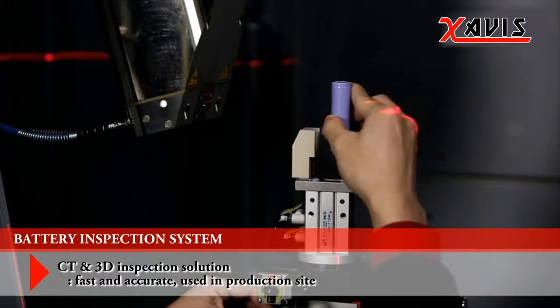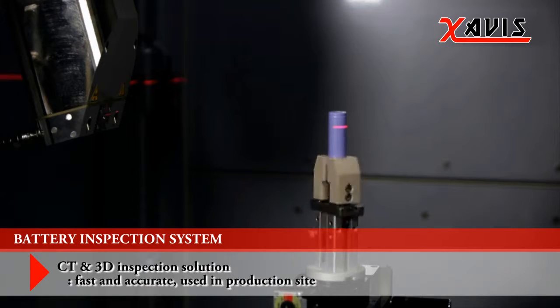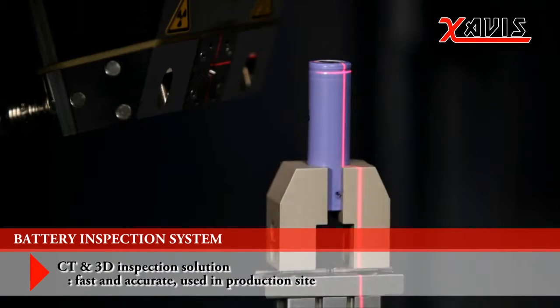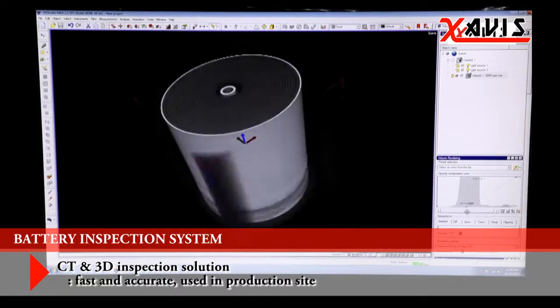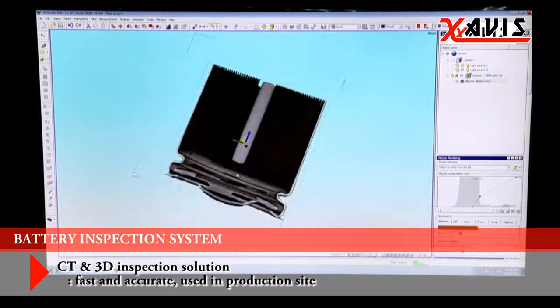The Battery CT Inspection System is a high-output, high-power CT inspection system. Joint use of prismatic type and cylindrical type is possible. It is a specialized testing equipment for battery inspection.